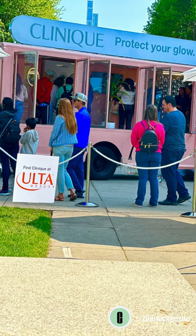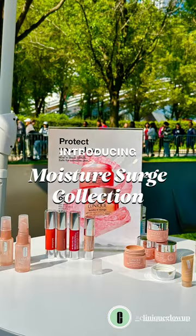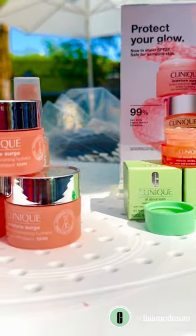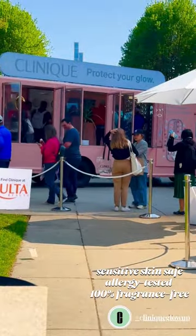Clinique and Ulta did a hydration pop-up in Millennium Park near Cloud Gate, aka The Bean. The pop-up was to introduce the new Moisture Search collection. We learned about the benefits of the collection, as well as played games and took pictures on the hydration truck.